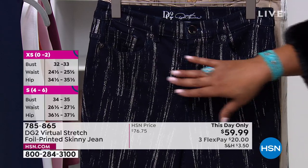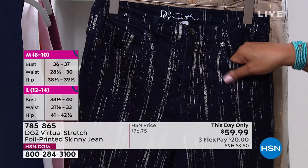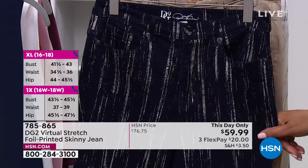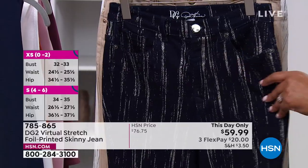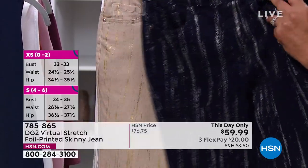A lot of times when you go special sizes, you don't have the option to get the fancier ones. This is a piece of wearable art — it's a collector's piece. If you collect Diane Gilman, you'll want these jeans. Go to hsn.com and get these because you're not going to see anything like it. It has a classic five-pocket style.